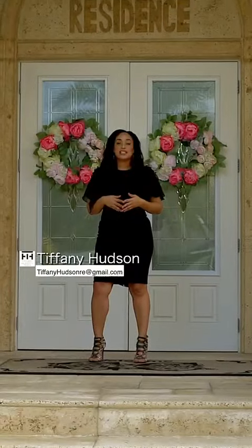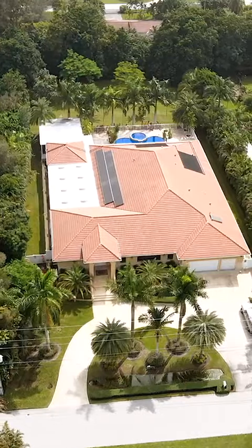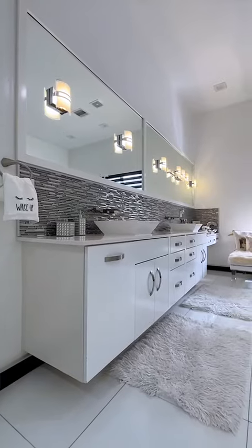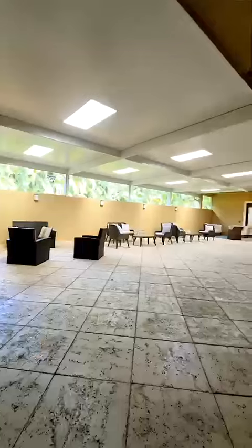Welcome to my new luxury listing in Plantation Acres. Over 8,000 square feet, seven bedrooms, seven bathrooms, a pool, huge backyard, two courtyards, home theatre and a guest house. My name's Tiffany Hudson — step inside.